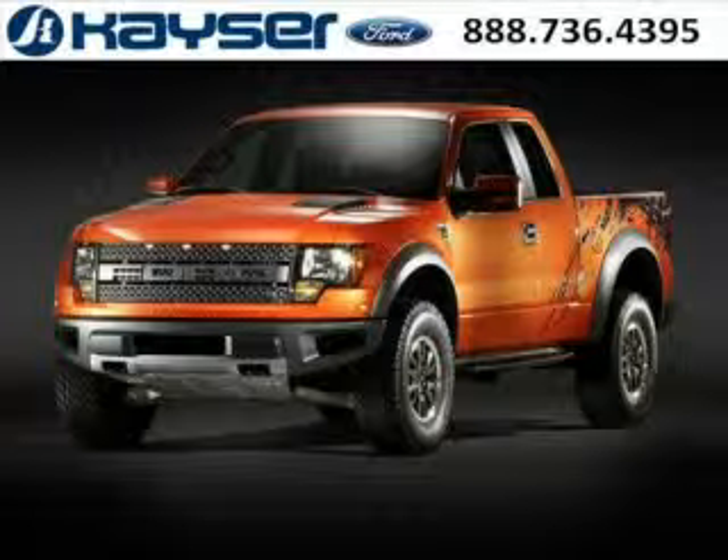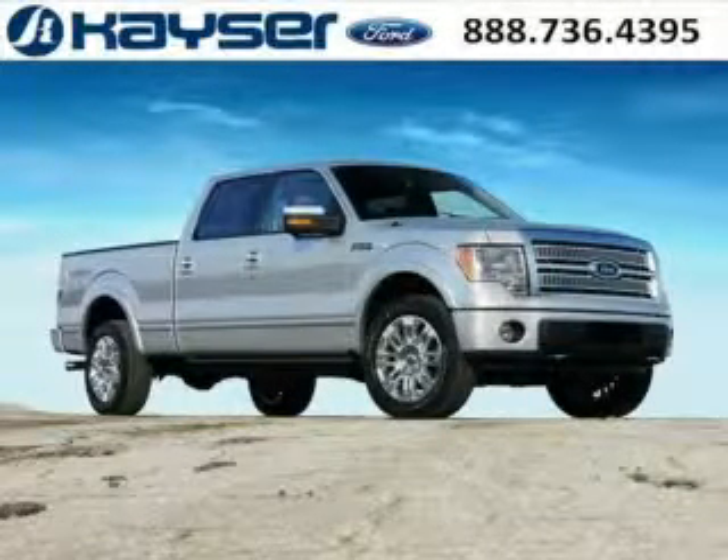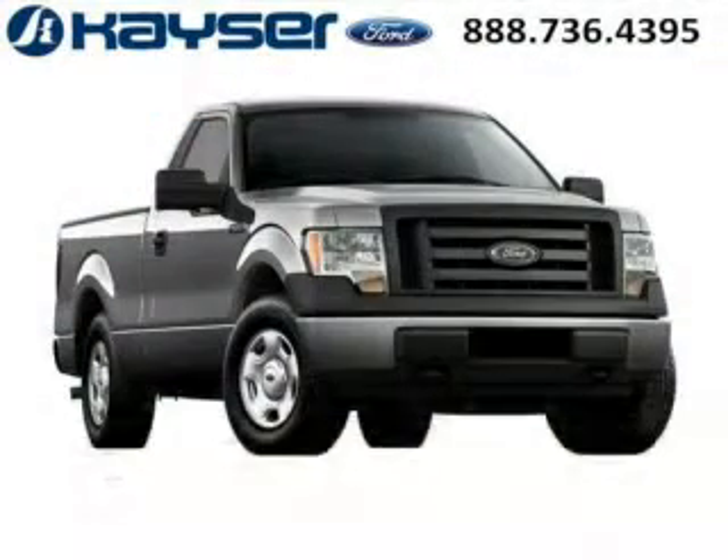Do you want to stretch your purchasing power? Well, take a look at this outstanding 2011 Ford F-150. This F-150 would look so much better with you behind the wheel instead of sitting on our lot. And with climate control, automatic transmission, it's bound to sell fast.